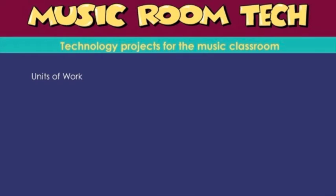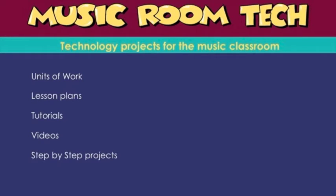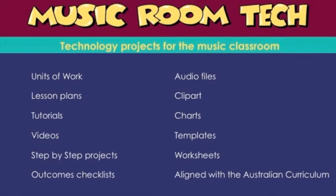Music Room Tech is my new series of step-by-step tutorials and resources provided to level you up and help you teach like a pro. Working with new technologies can be a bit scary, so let me guide you by breaking down the technology, stepping you through and having you digitally literate in no time, enjoying the magic of technology with your students.